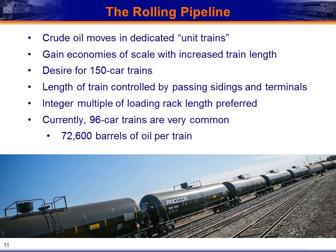Once tank cars are loaded, we move them over-road in dedicated unit trains — tank cars moving together between a common origin and a common destination — giving tremendous economies of scale. There is desire for 150-car unit trains, but current train length is controlled by passing siding lengths and terminal sizes on the shipping route. Currently 96-car trains are very common, and based on typical tank car capacity, these unit trains can carry close to 73,000 barrels of oil per train. Going back to our 100-barrels-per-day per typical well figure, filling one 96-car train would require two years of production from a single well — giving you an idea of exactly how many oil wells are in production to fill that many trains per day.